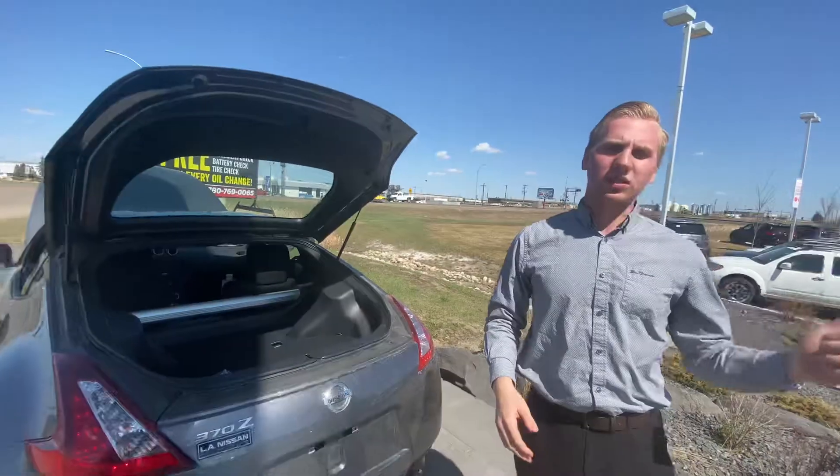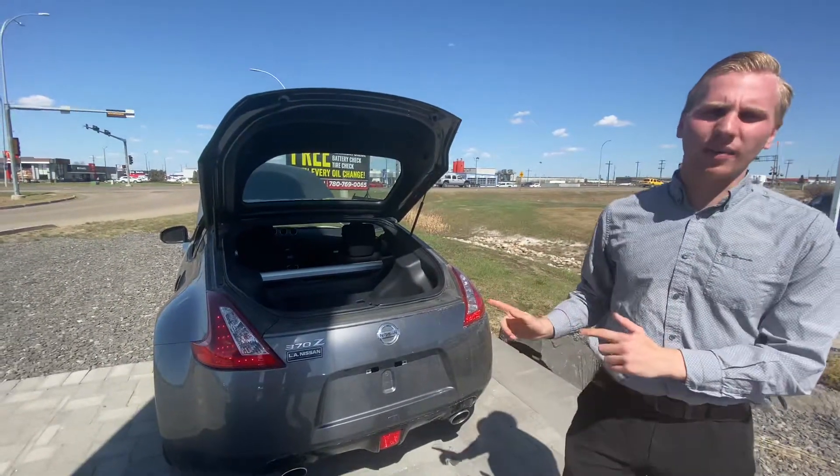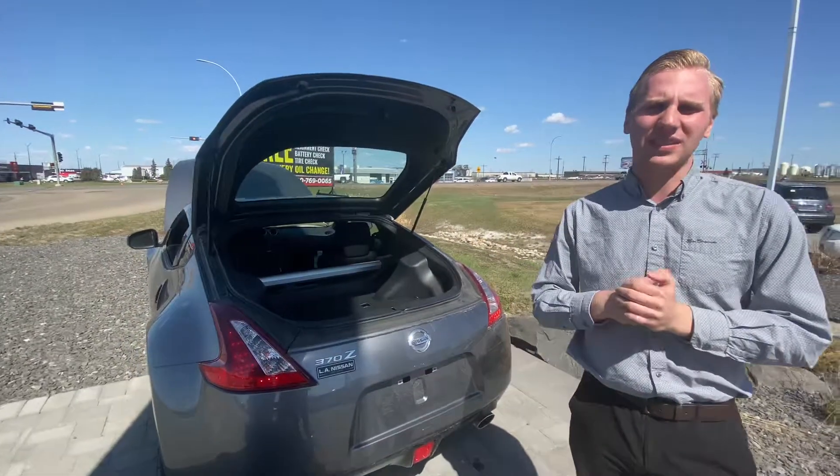I know that we're working out some numbers for you right now, we'll be giving you a call here shortly. If you have any questions in the meantime about this beautiful car, give me a call here at the store — 780-769-0060.